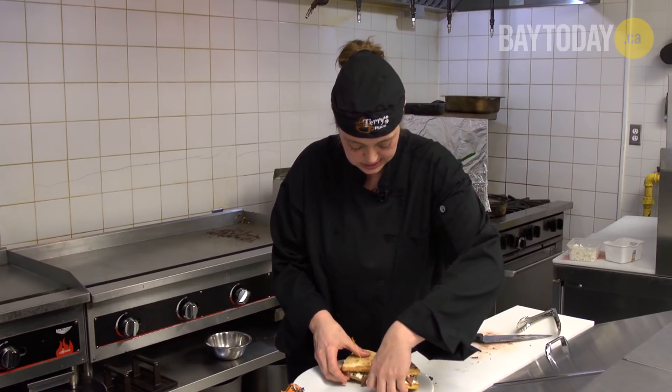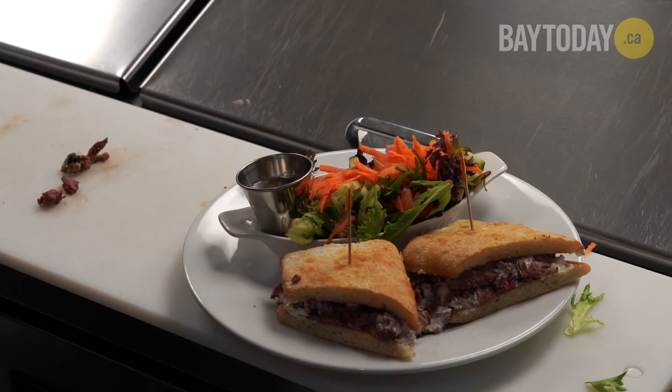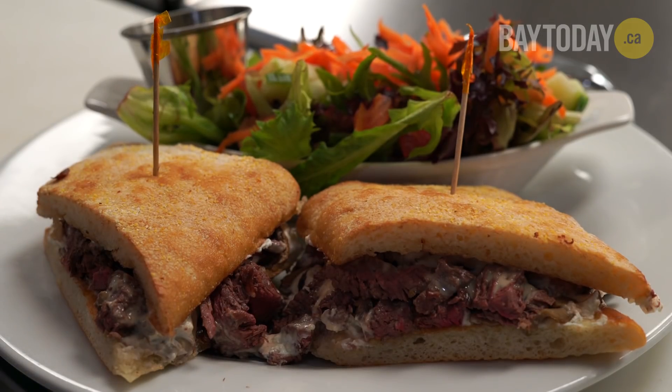Nicely plate this like so and our delicious steak sandwich is done. And that's how you make the ultimate. One of many delicious meals prepared here at Terry's Place in the West Ferris area of North Bay, located on Marshall Park Drive, open seven days a week. Thanks again.